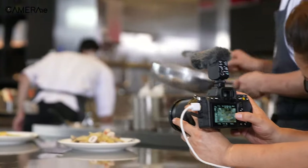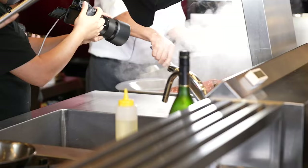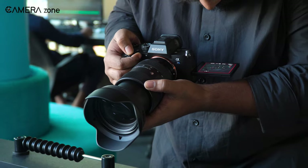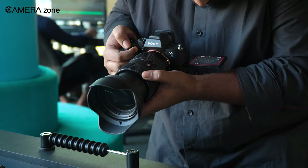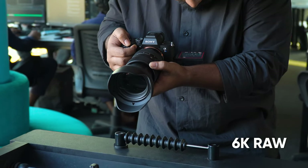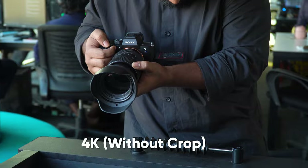We weren't sure whether this 24.2 megapixel sensor would be able to record in 6K or 8K, but based on recent Sony releases, we've now got confirmation that the A7S IV will come equipped with a 6K sensor that allows for recording raw video and oversampled 4K video without any cropping.